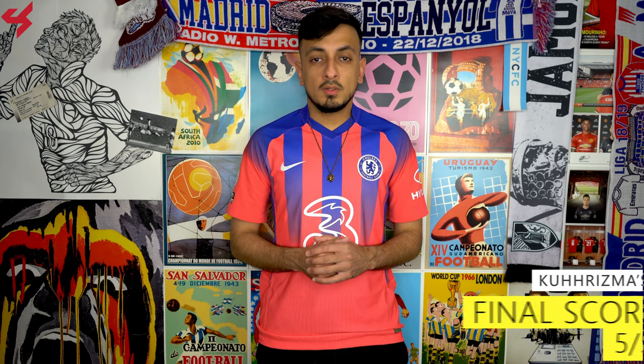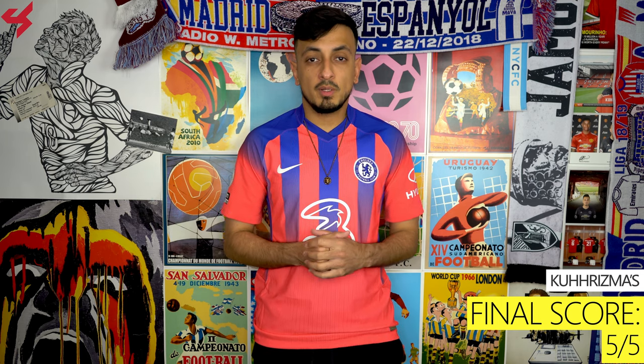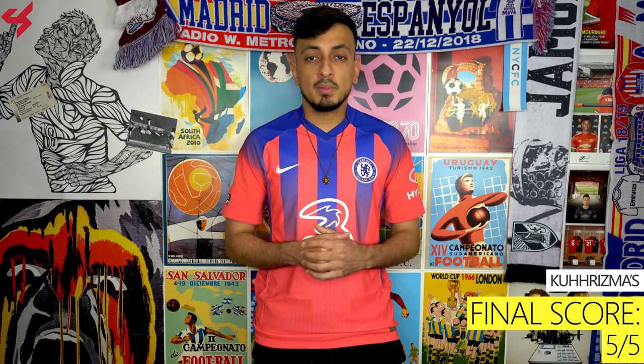My jersey comes customized with the official name set for Kai Havertz. As far as sizing goes, like always in a Nike Vapor jersey, I am wearing a size medium, and if you are thinking about picking one up for yourself, I highly recommend going up a size as they do come in a slim fit. Let me know what you guys are feeling about this third jersey for Chelsea by leaving all your feedback down below.